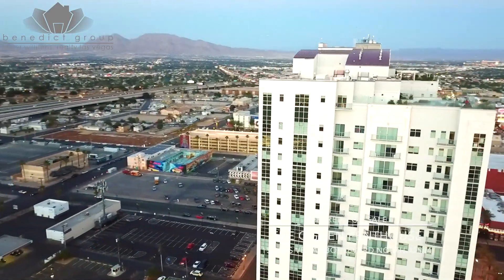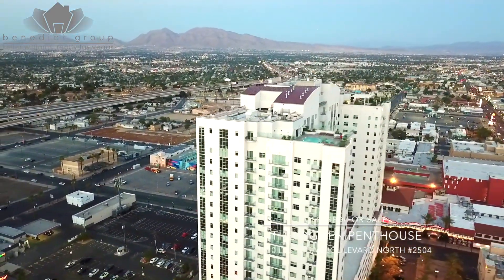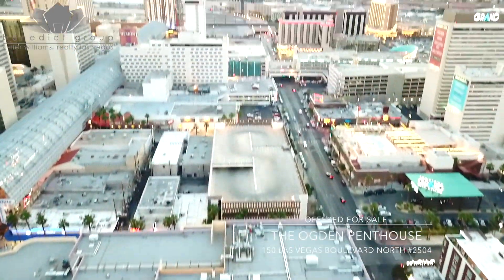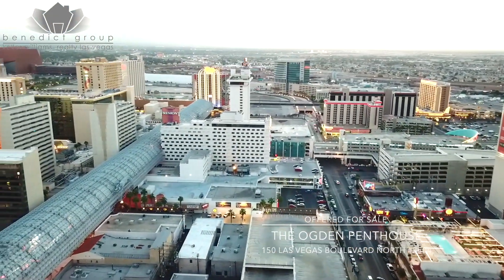Unit 2504 is at the top northwest corner of the building, affording panoramic views of Fremont Street, downtown, and the Las Vegas Valley.